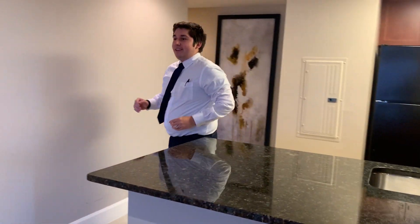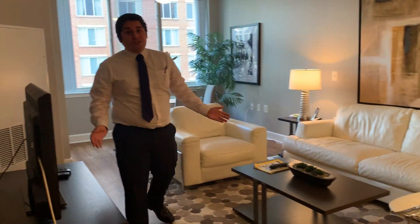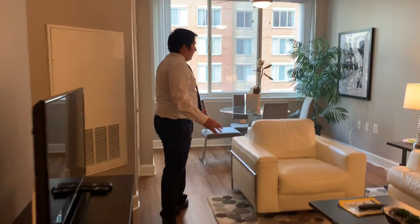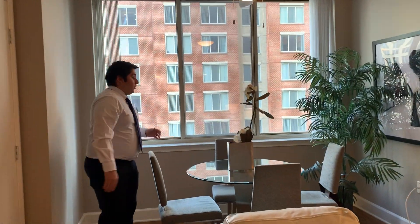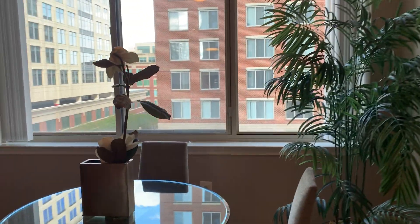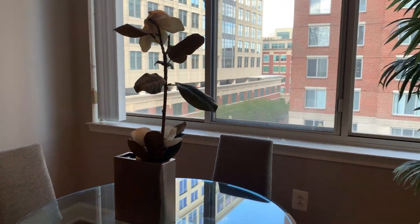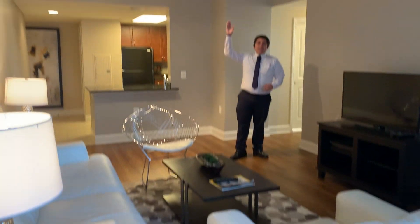Now let me show you the living room. The living room is formatted in a long way and as you can see, these are some ways that you can customize your furniture. Because we have a long format living space, you can add your dining area right at the end and have it right next to the window. I'd also like to note that we have a lovely track light at the top.